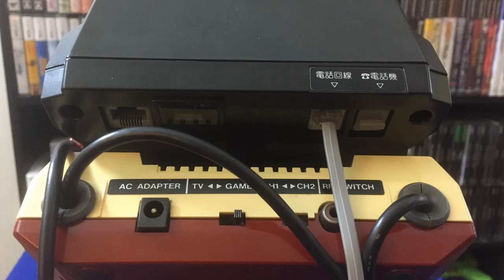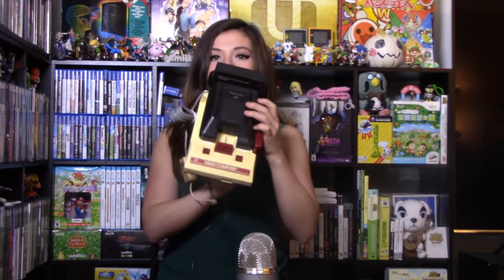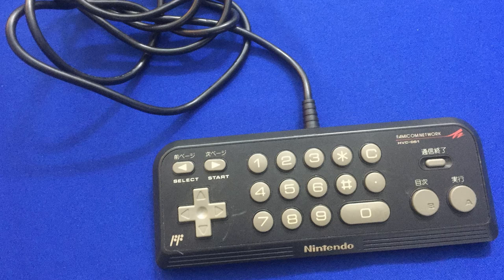It also has an Ethernet port on it, which I thought was kind of interesting. Ethernet wasn't really widespread in the 80s, but I guess it was more so in Japan. And then finally this part right here just plugs straight into your Famicom — just like a giant game. It also comes with this really cool controller. It's got numbers and stuff on it, an A and B button and a D-pad of course, but then it also has this disconnect button, which I think is kind of weird.